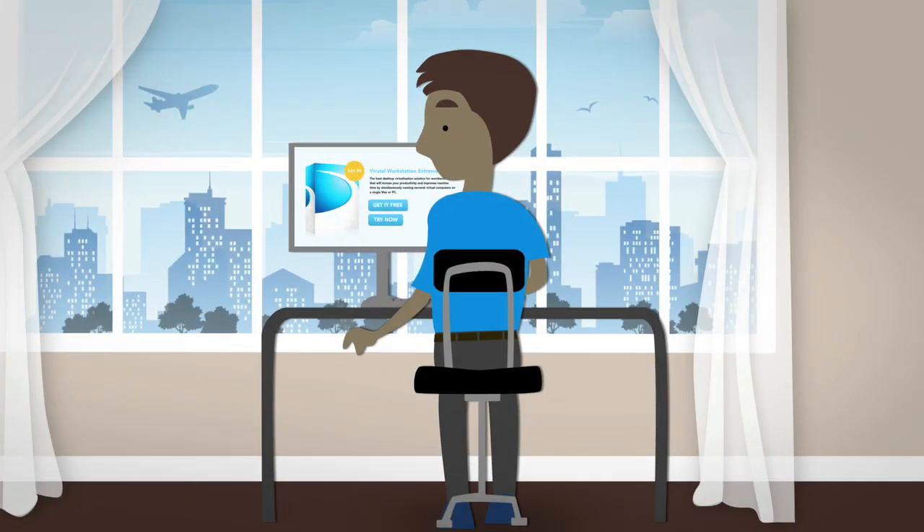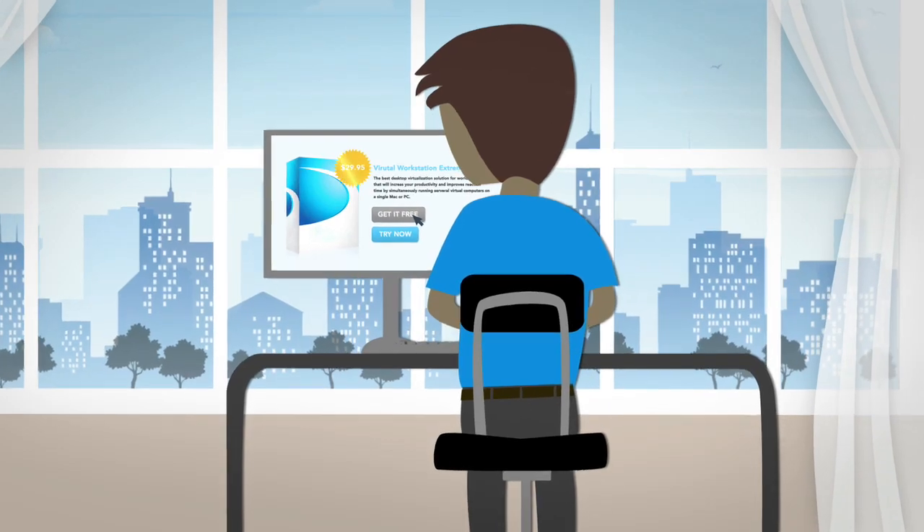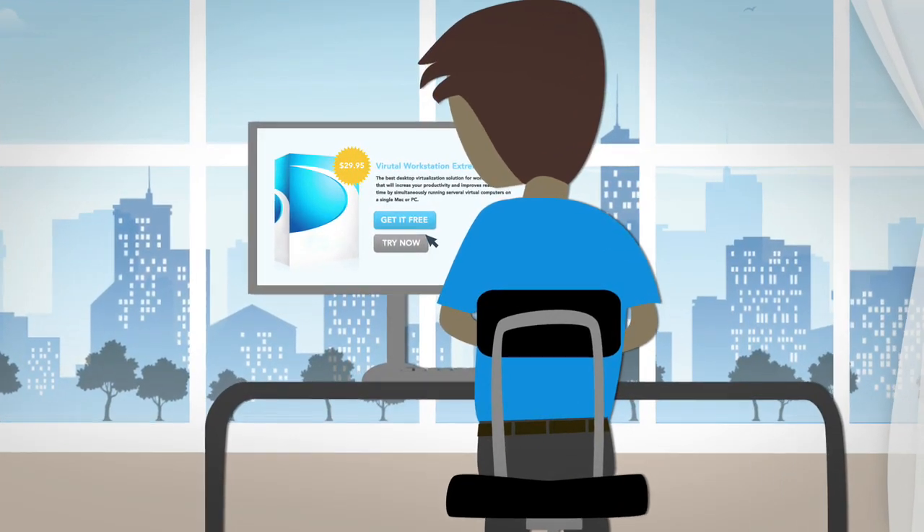Here's a quick example. Meet John. John is looking at a free version of your software, but you really want him to buy the full version for $29.95.